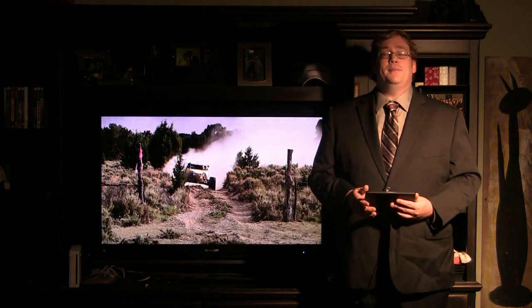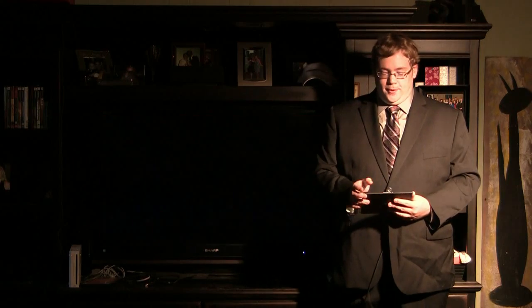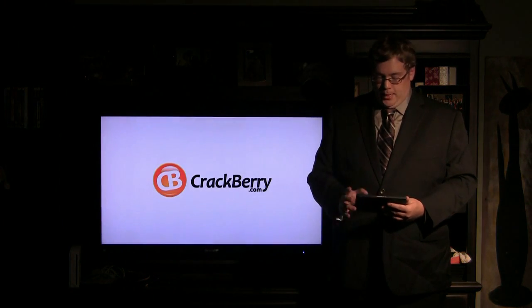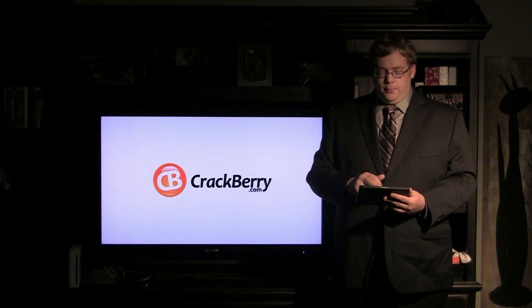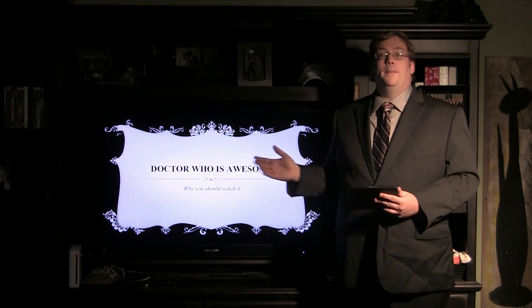And with the addition of a standard HDMI cable, it becomes a presentation powerhouse as well. Hi, I'm Joseph Holder of CrackBerry.com, here to talk to you about using the BlackBerry Playbook as a tool for presentation. Most of us are probably pretty familiar with another tool for presentation, and that of course being PowerPoint.